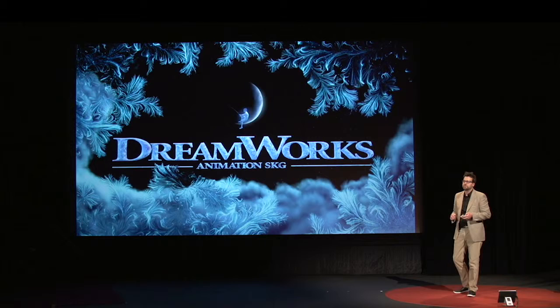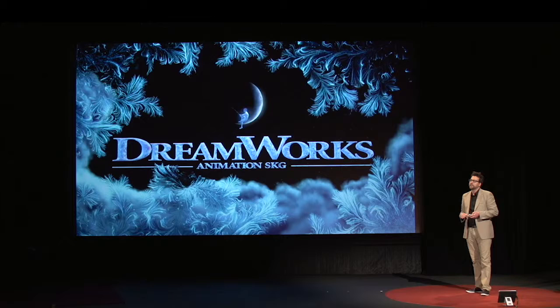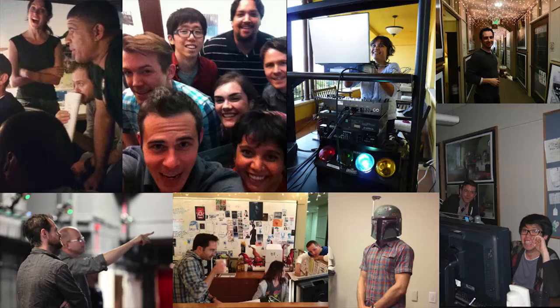At DreamWorks we make five movies every two years. That's a lot of movies, and all those movies are animated. Every one of those movies faces new technical and creative challenges we have to overcome every single time. One thing I really want to stress tonight is that it doesn't really matter what tool or technology you use — it always comes down to the people who are actually doing the work.